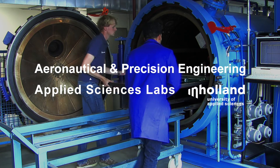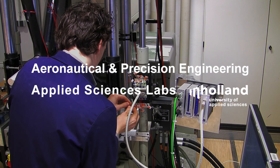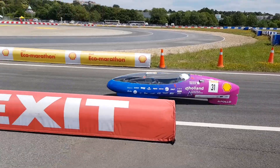My name is Arnold Koetje and in this video I will show you more about how we work at aeronautical and precision engineering in Delft and what labs and research facilities we use. You will see what type of laboratory equipment is available and how we practice applied science during and outside this study program.